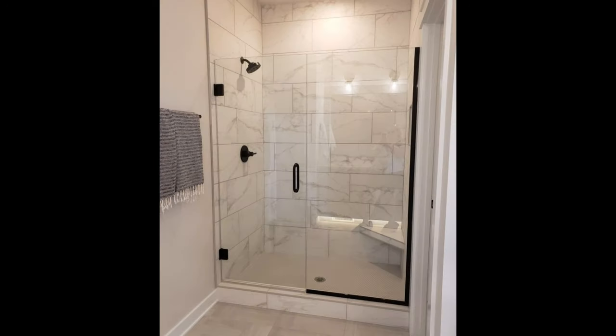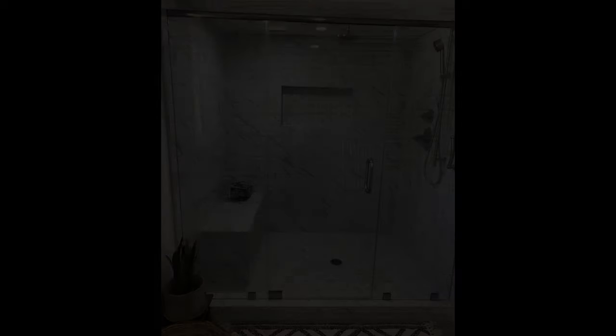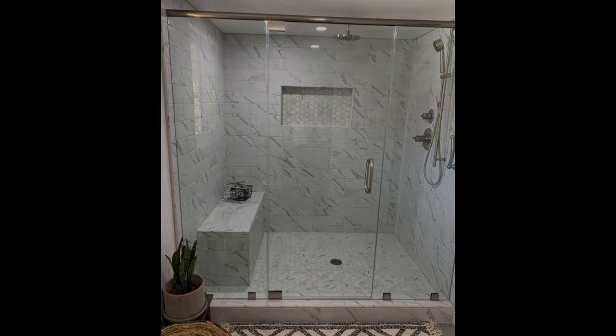Get stylish with shower tiles. Got limited square footage yet tall ceilings? Then take advantage of it. Using rectangular elongated tiles and stacking them upwards draws the eye upwards, making one focus on the bathroom's vertical space instead of its limited legroom.